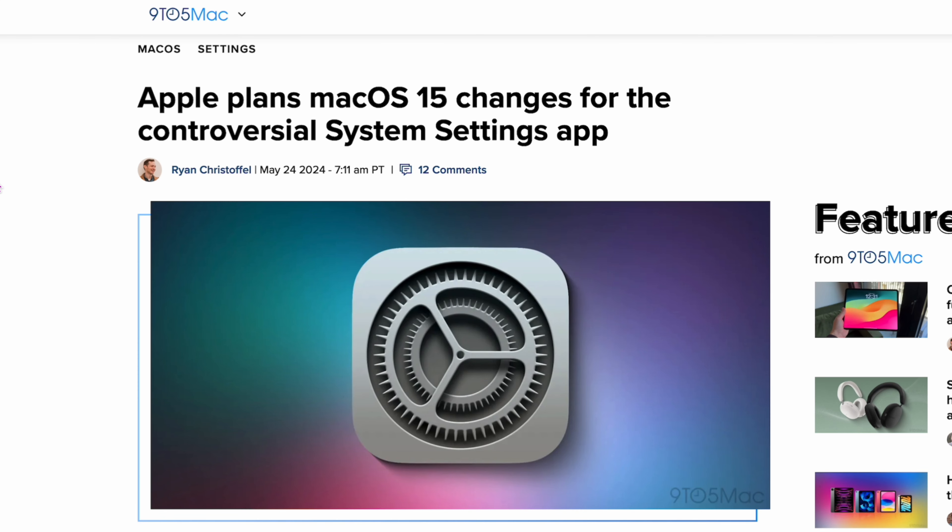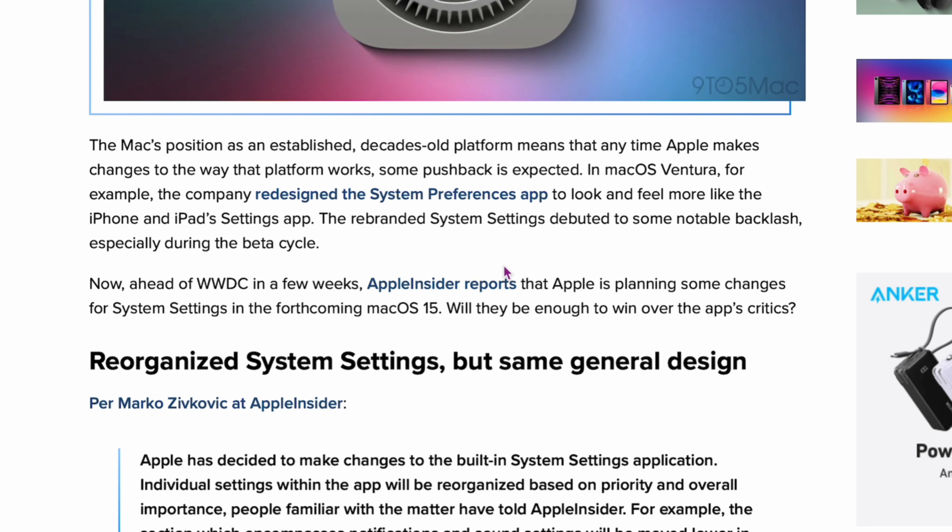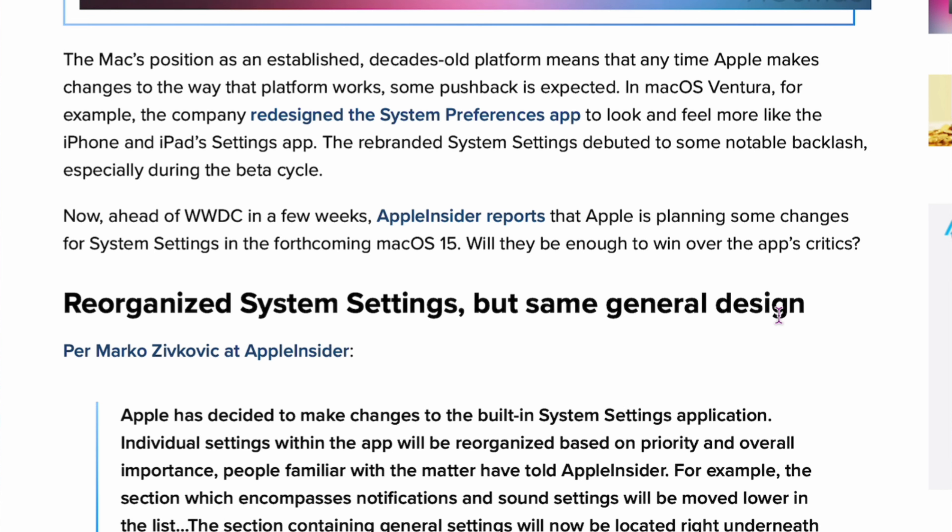From 9to5Mac: Apple plans macOS 15 changes for the controversial System Settings app. Everyone complains about how System Settings on macOS now has kind of a half-screen layout — it used to have a full screen. They've listened and are reorganizing it in the next update, but it says same general design. I wish they would redesign it completely, but it looks like they're just reorganizing where everything is. Why do they keep doing this? Every time you get used to it, they change it and it gets more confusing.